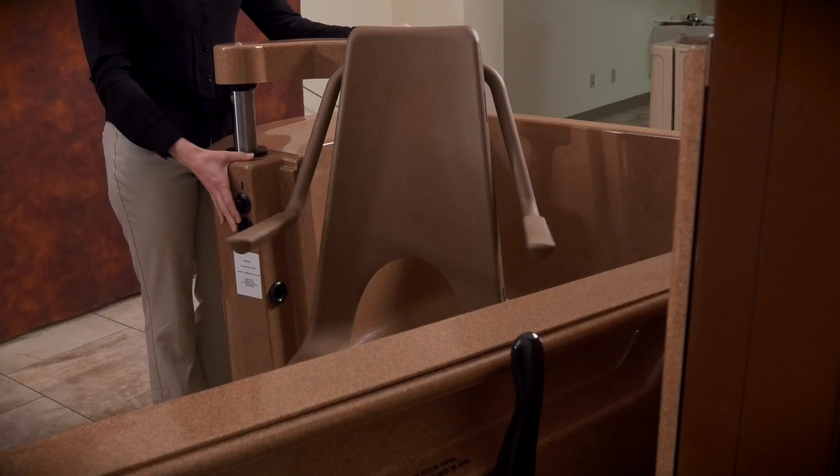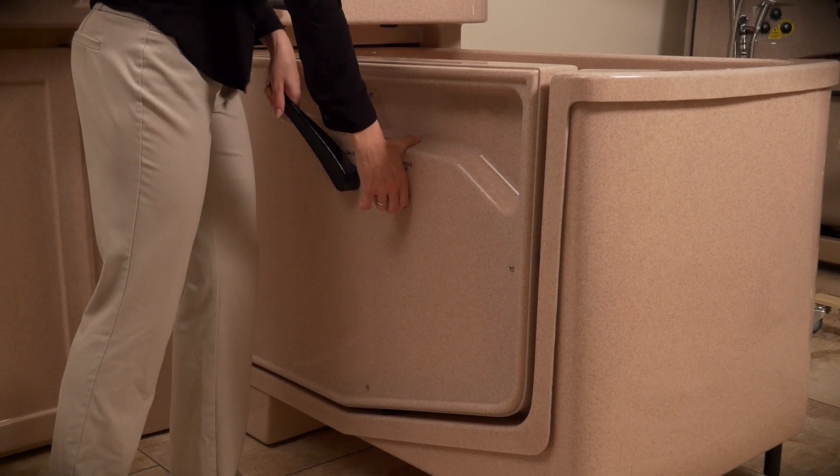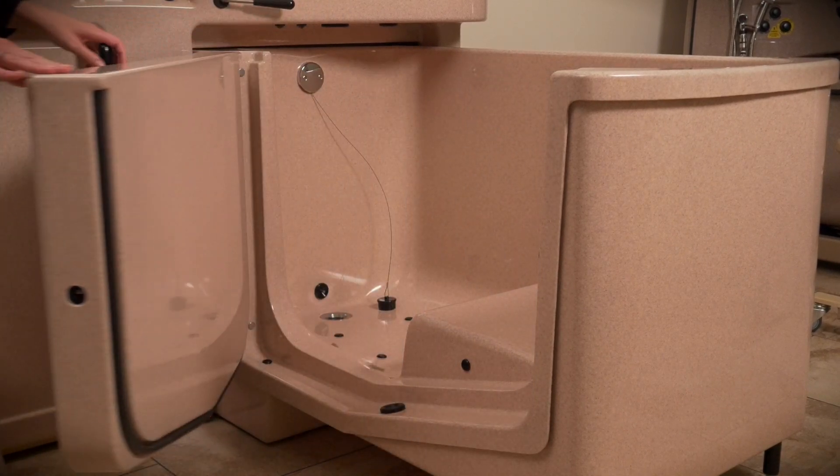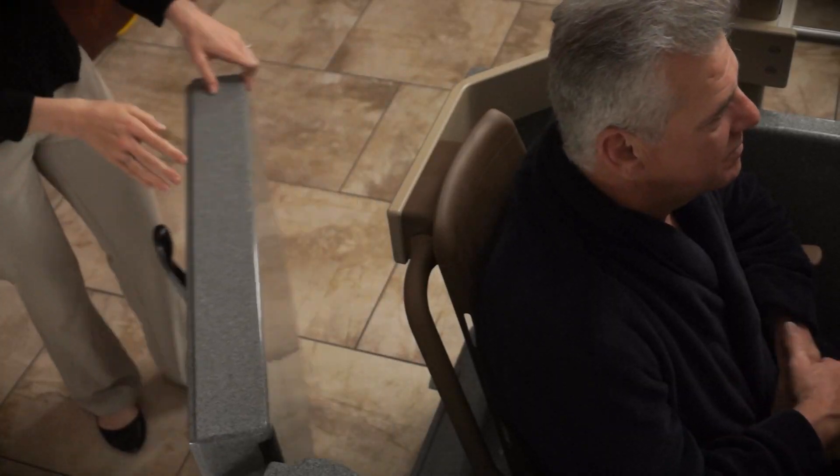Our swivel post design makes transfer to the spa faster and also allows for constant eye contact with the resident, providing a sense of security. Spa doors are available in left side, right side, or end opening options to accommodate any bathing room space.